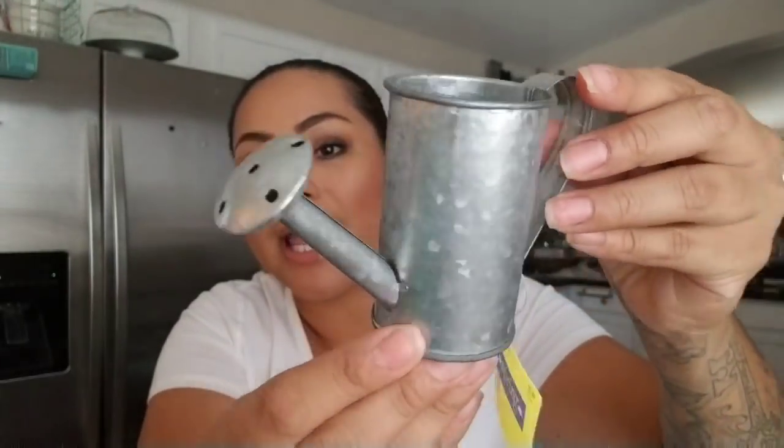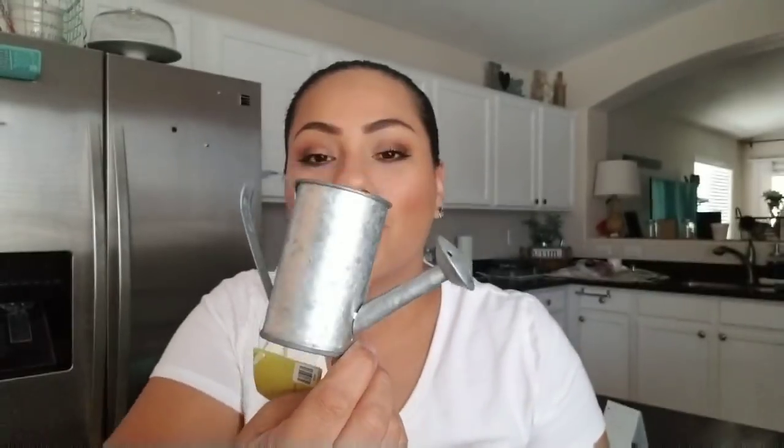Another one that was originally $2.99 and came out to a dollar too is this little galvanized water pail. It's really for decorative purposes, but I wanted it for outdoors. I have a little section where I'm going to do succulents and display this next to them. I thought it was really nice for a dollar.